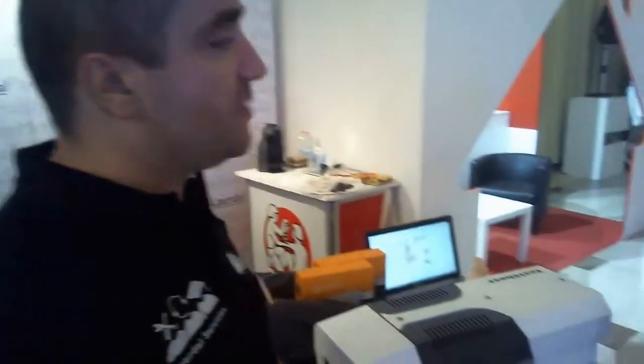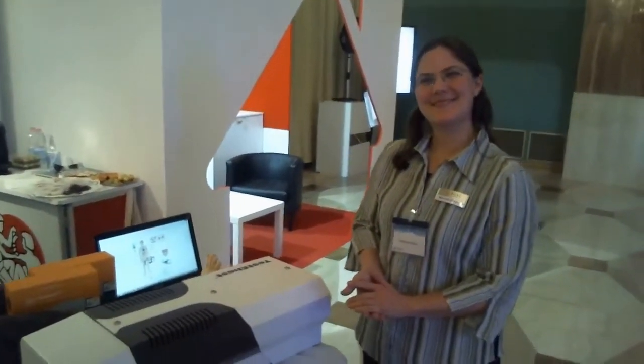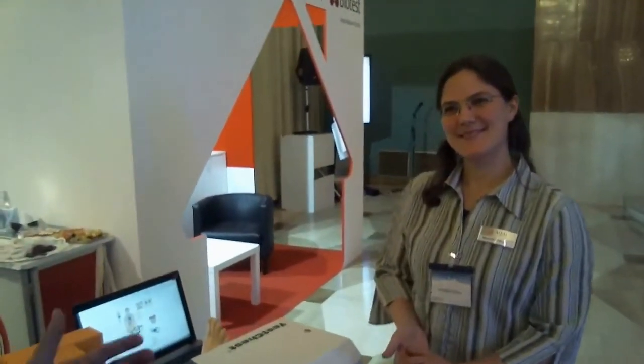Hello everybody, we are here at CRT2014 in Venice at the La Italy booth, and we have the pleasure to share this booth together with Manuela Gönner from Akai, Germany. Could you share with us some information about the company you work for?